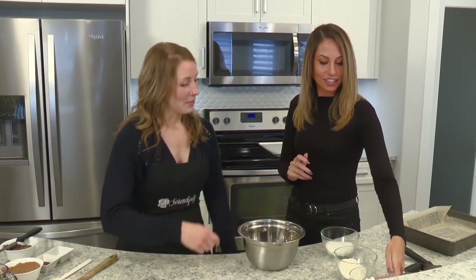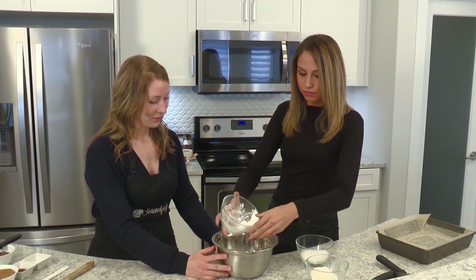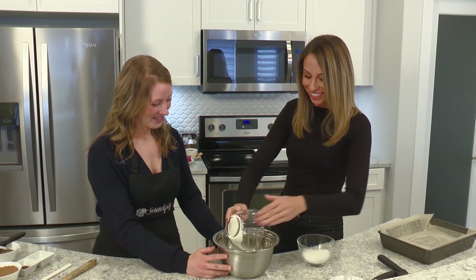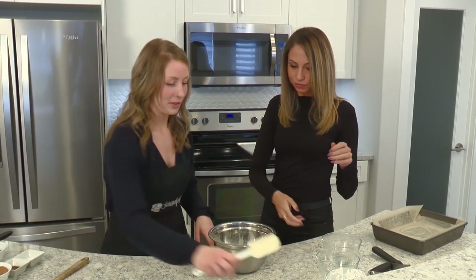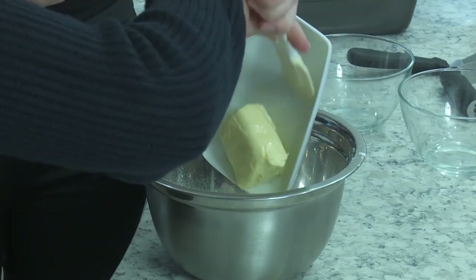If you want to just grab all three of these bowls and place them right into the mixing bowl — wonderful. And add our sugar.